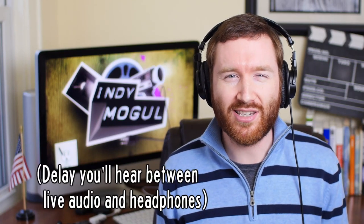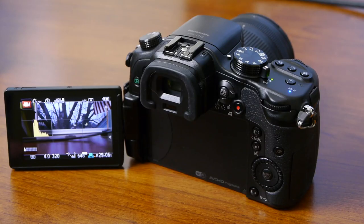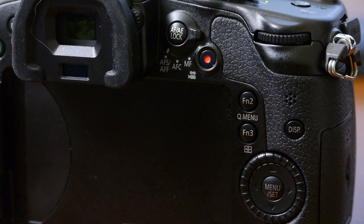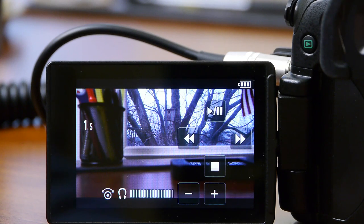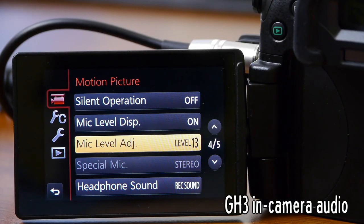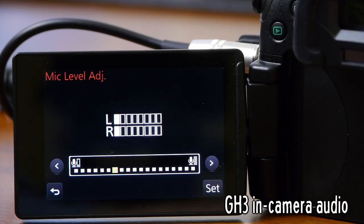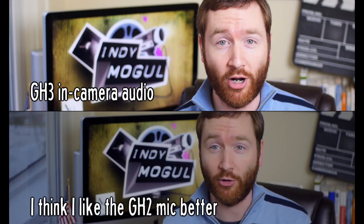Now with a headphone jack, I can finally monitor in-camera audio — it's like a camcorder now. To monitor live audio there's a slight delay, but not really bad enough to be a problem. Strangely, you can't assign a shortcut to mic levels or headphone volume through the function buttons, but I did find you can jump to the playback screen as a quick way to adjust headphone volume. Unlike the GH2, which only has four levels for the onboard microphone, the GH3 has 19 to choose from. Both cameras have a built-in limiter to protect you from going too loud and distorting your audio.